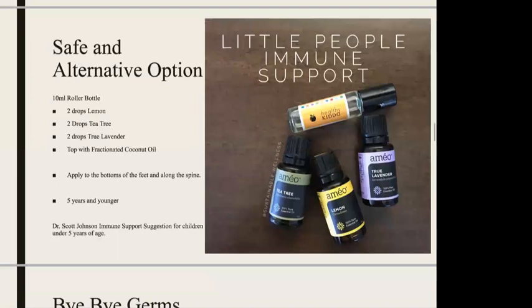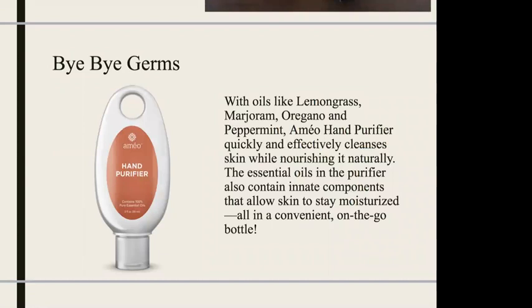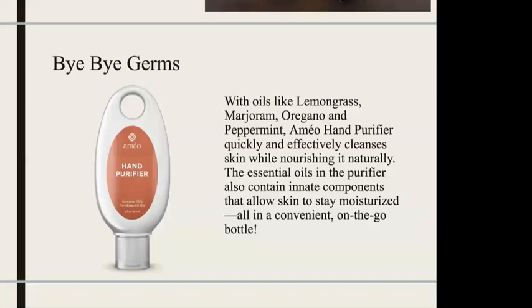One of my very first lines of defense is our hand purifier, because it kills the bad germs but leaves the good germs, which helps protect my body and my kids' bodies. It moisturizes the skin and also has anti-aging properties because it's made with Moringa oleifera and other essential oils. Every single time I use this hand purifier and sanitizer in public, people say, 'Oh my goodness, what's that smell? It smells so good.' It's a great way to start a conversation about essential oils, and it has been proven to be more effective than other hand sanitizers on the market.